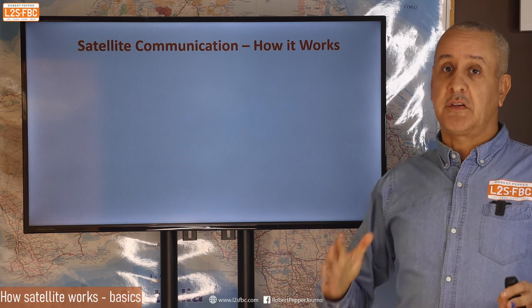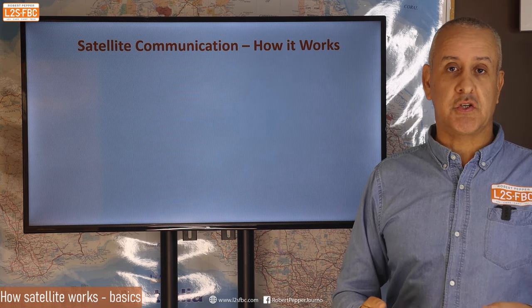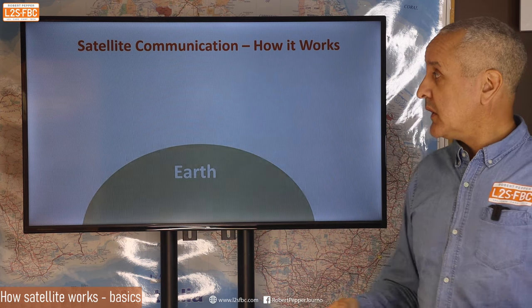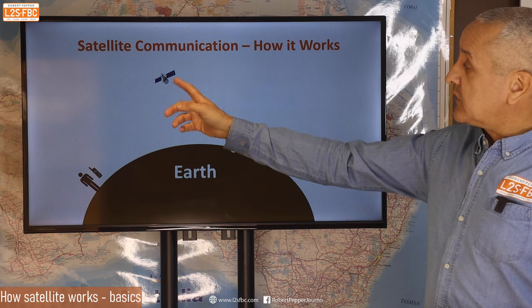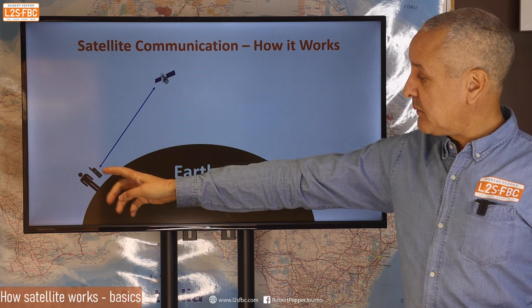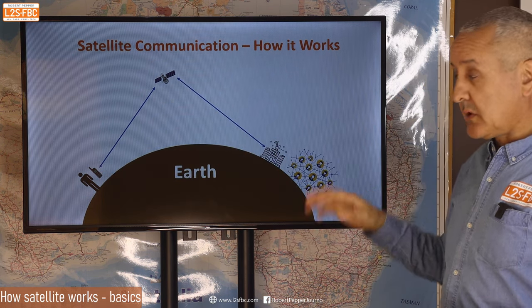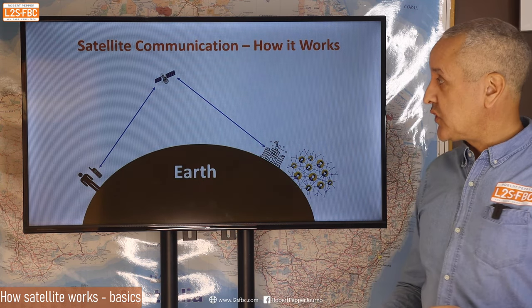Because those systems are satellite-based, it's important to understand how satellite communications work. Essentially: a sat phone sends a signal to a satellite in orbit, the satellite sends it to a ground station, and from there it connects to the voice and data network. That is satellite communications — very, very simple.